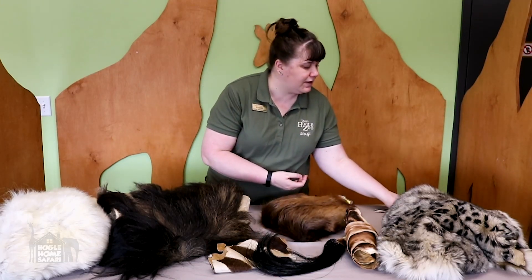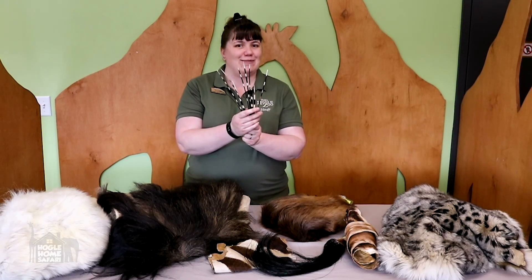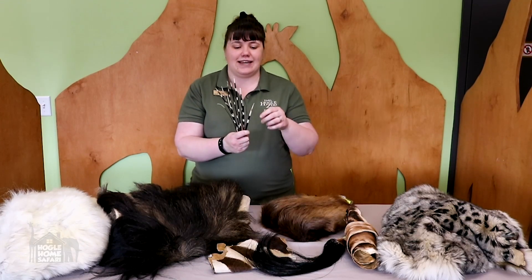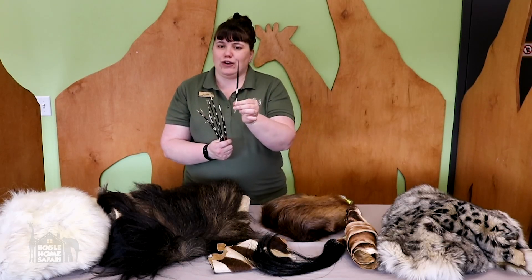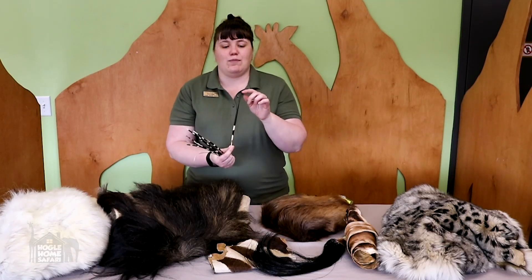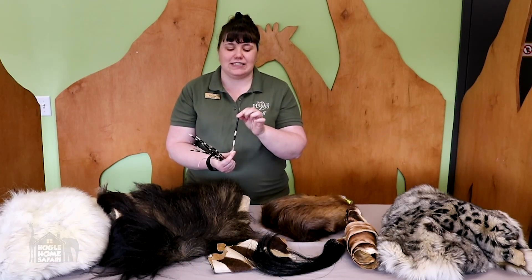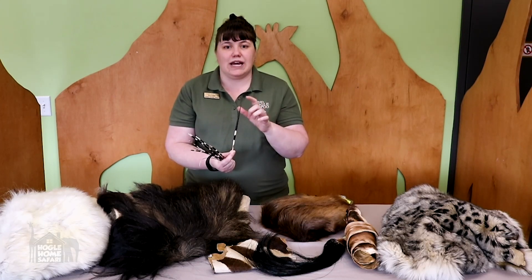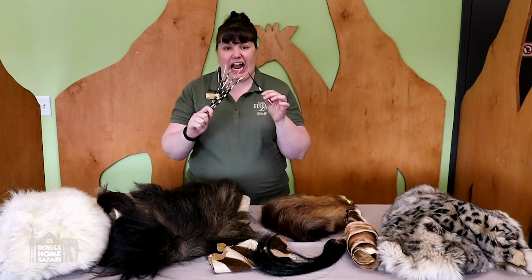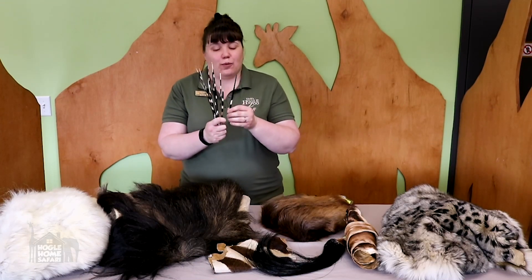How about these hairs? Have you seen hairs like this before? What animal do you think they're from? Porcupine — you're right. These hairs are for defense. They may not look like your hairs and mine, but they grow the same way out of the porcupine's skin. They get very hard and very pointy when exposed to the air — very stiff — and so they are good protection from predators. Would you want to eat something really stabby like this? No way. The lion doesn't want to either. So these hairs are for protection.